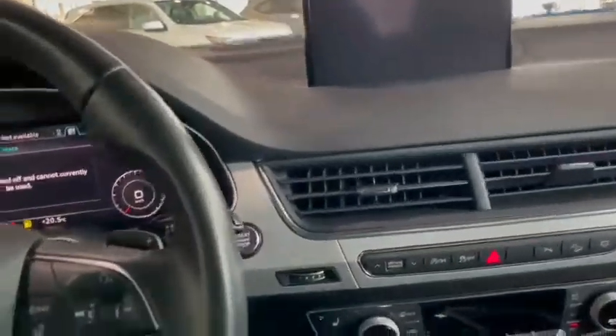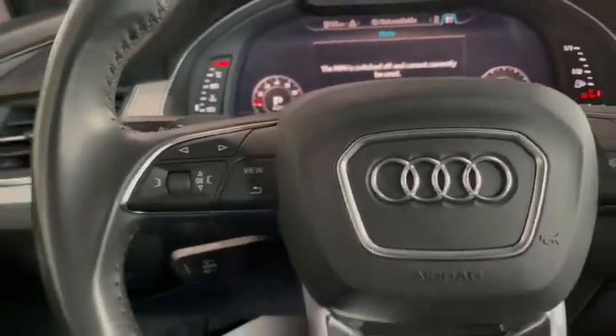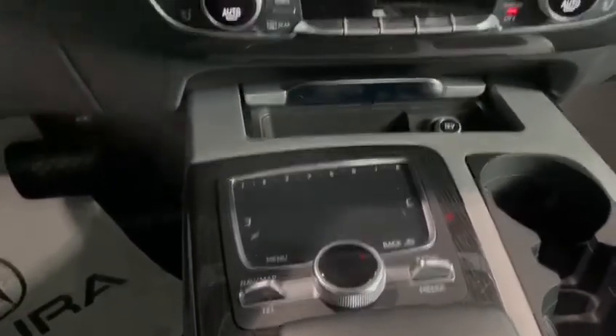On the steering wheel you have your screen controls and media controls. Underneath the dash you've got your shifter knob with a touchpad to control the screen.